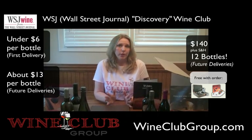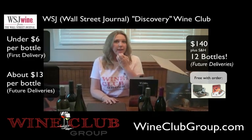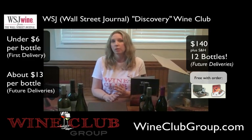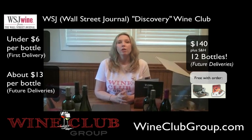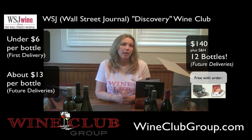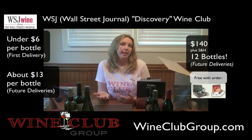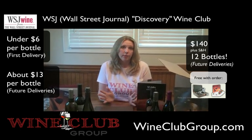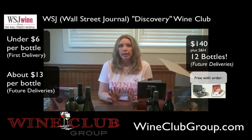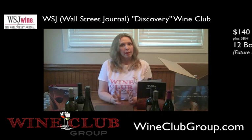Overall, it might not be the best for a gift. As I said, it's heavy to ship. They don't send any printable or emailable gift cards, and there's no gift wrapping or packaging. So it would be the kind of thing you might want to have delivered to yourself and then give as a gift. But for a personal wine club, if you're trying to broaden your palate or learn more about wine, this is really a great club to get you started. That's my review of the WSJ Wine Club.